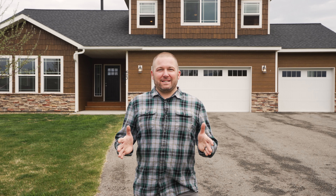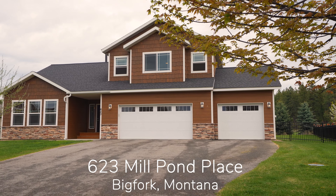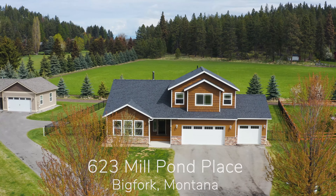Hey there folks! This is Austin Baumgarten with Keller Williams Realty Northwest Montana and Hidden Homes Montana LLC. I'm here standing at one of my brand new listings, 623 Mill Pond Place in beautiful Big Fork, Montana. Before we head into this beautiful 3 bedroom, 3 bathroom home, I want to share some stats about the area we are in.